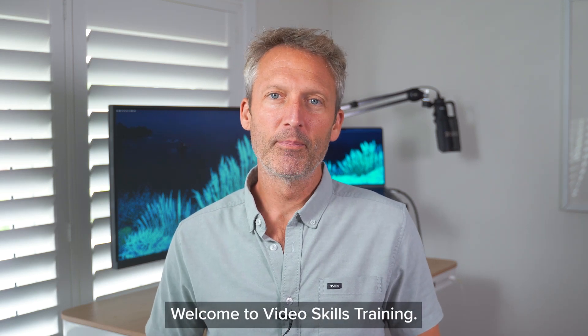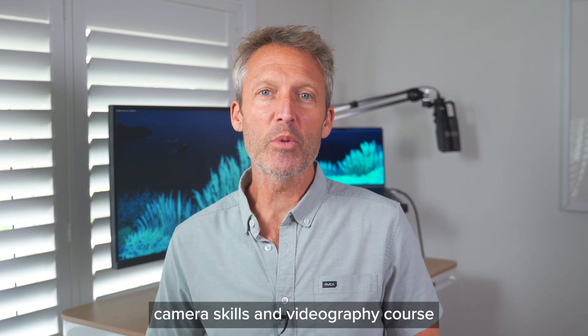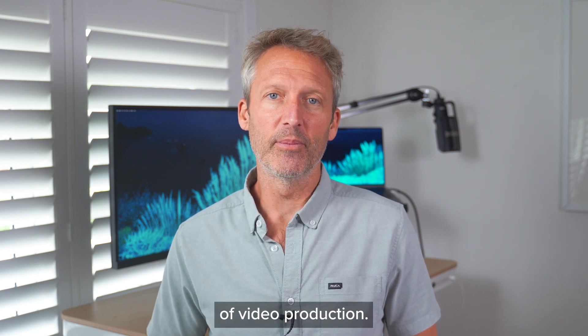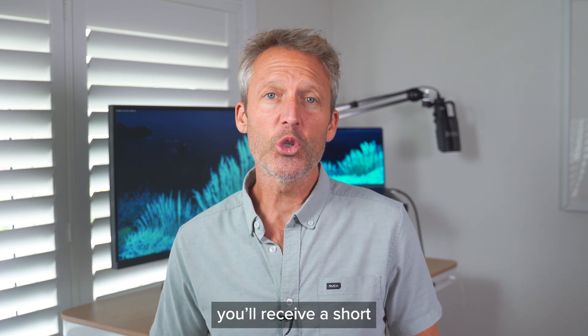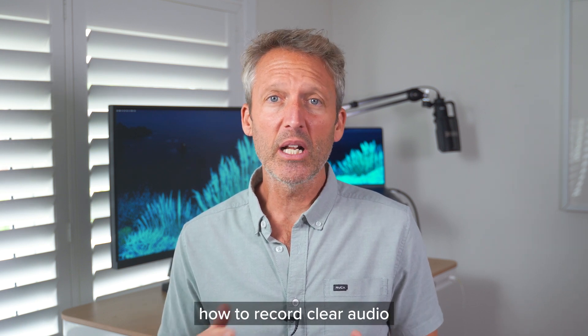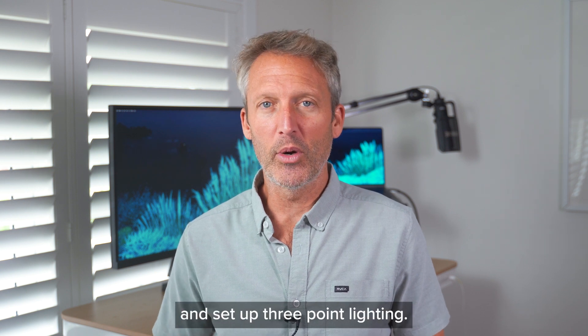Welcome to Video Skills Training. We've launched a new 10-part camera skills and videography course to guide you through every step of video production. Once registered, you'll receive a short email every day that covers topics such as the best phone or camera settings, how to record clear audio, and how to set up three-point lighting.